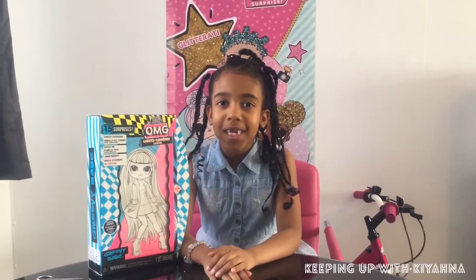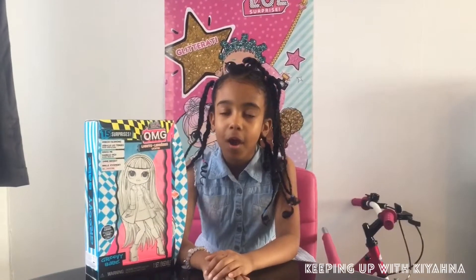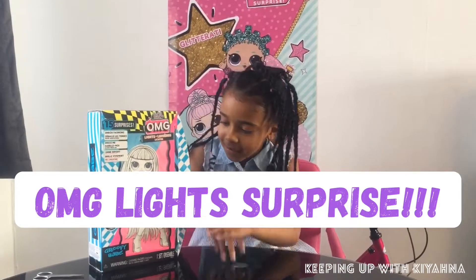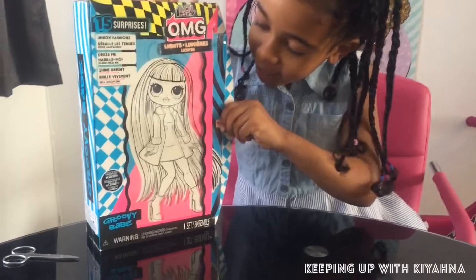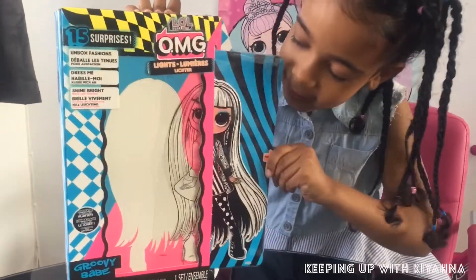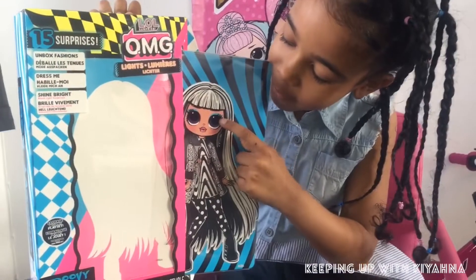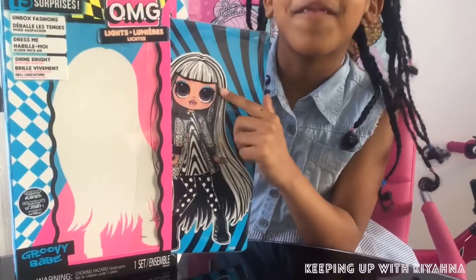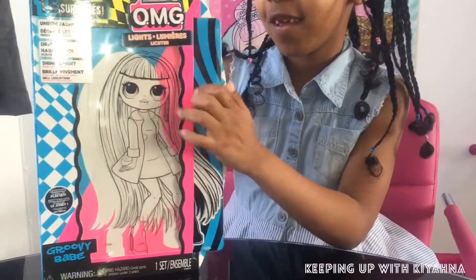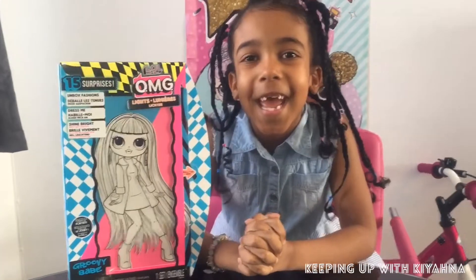Hi guys, welcome back to my channel! Please like and subscribe. Let me open our own delight - it's right here, and when you pull it, it turns black and white. I love that! It's got beautiful eyes with purple and blue - they're my favorite colors. Now it's time to open it.